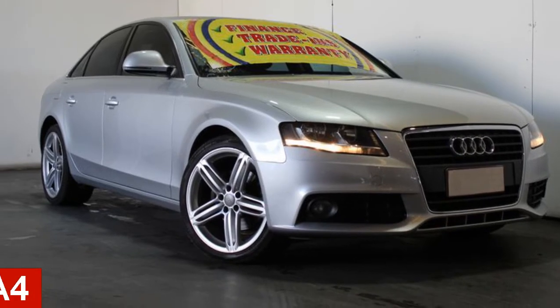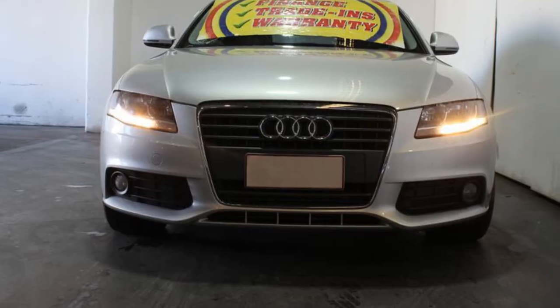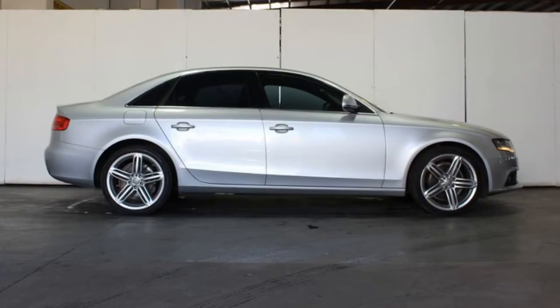In the market for a 2008 Audi A4? This A4 has an efficient 2.0-litre engine. The attractive silver exterior is complemented by its stylish interior.